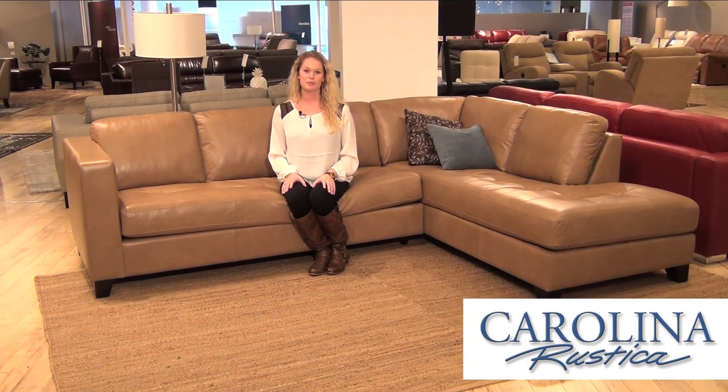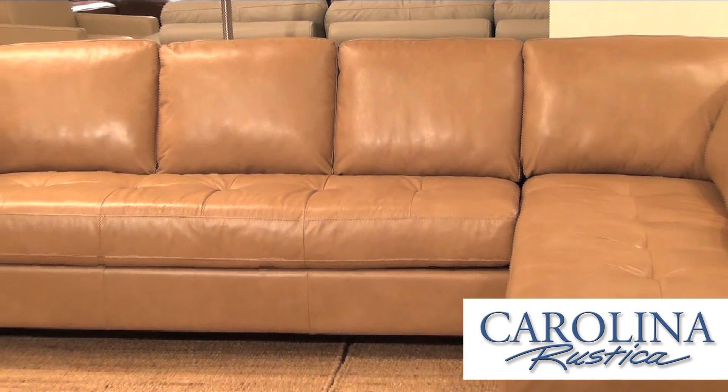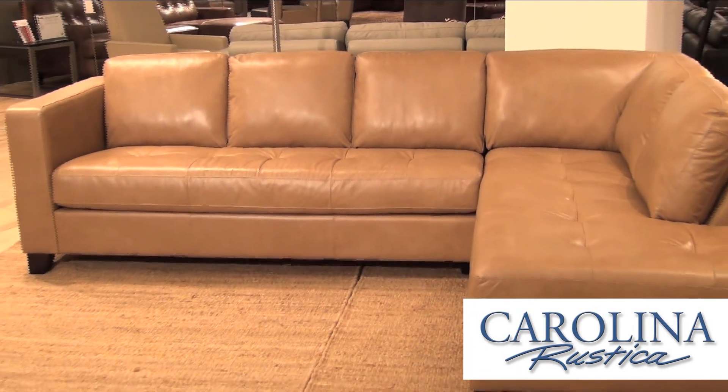The Jura is one of Palliser's most popular simple sectionals. Beautiful clean lines make it a great transitional look. It's a simple sectional with two pieces, configured this way, or you can reverse it for your home.